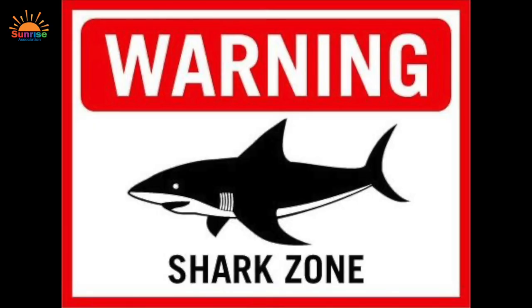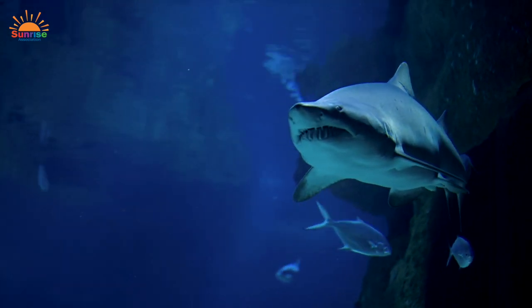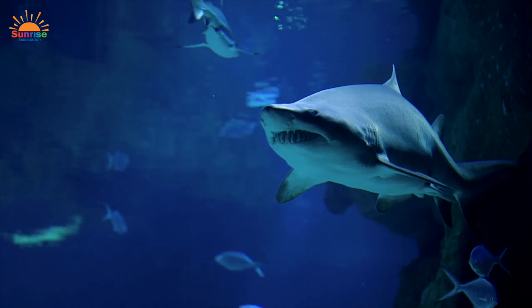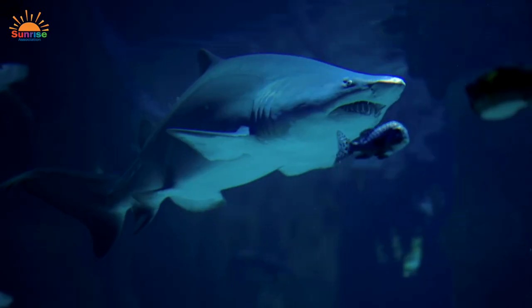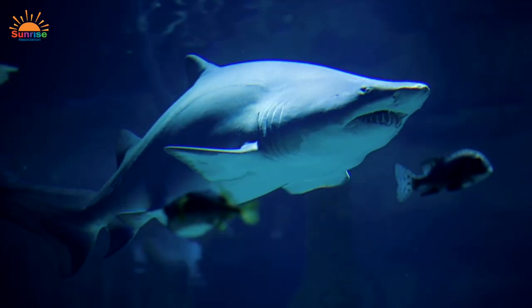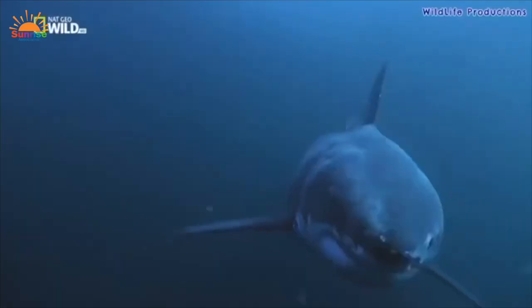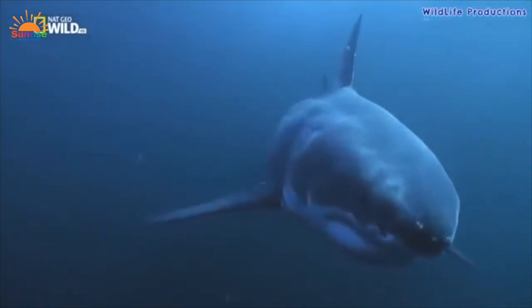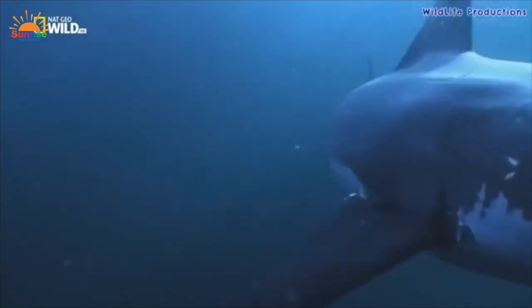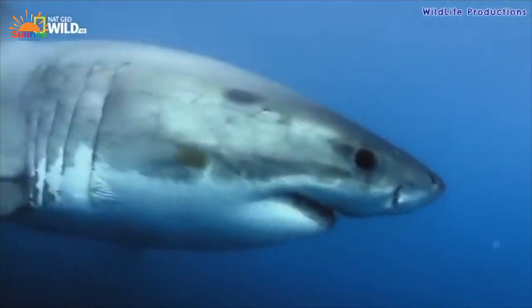From scary movies to beachside warnings, sharks have a frightening reputation. But are they really as dangerous as they are portrayed? The truth is, only about a hundred people each year are attacked by sharks. In fact, more people are killed by bee stings than by shark attacks. The shark is the largest fish in the sea and has been on Earth for more than 300 million years — even before the dinosaurs. Sharks, unlike most fish, don't have bones but have cartilage, a soft substance like the material that shapes your ear.